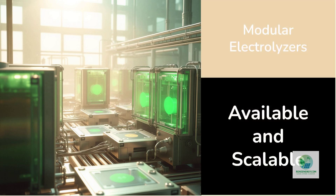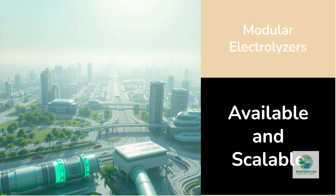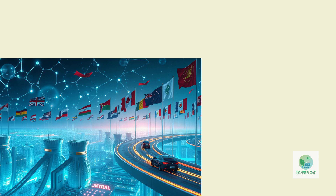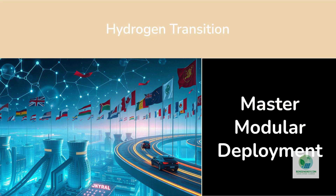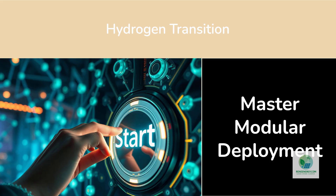Modular electrolyzers represent the fastest path to scaling green hydrogen today. While futuristic technologies like artificial photosynthesis and solar-to-hydrogen panels continue to evolve, modular electrolyzers are available now, deployable now, and scalable now. They are the bridge between the current state of the hydrogen economy and the fully decarbonized future we're working toward. As nations compete for leadership in the hydrogen transition, the players who master modular deployment will move the fastest. For developers entering this space, understanding modular electrolyzer economics, integration, and scaling strategy isn't just helpful — it's essential.